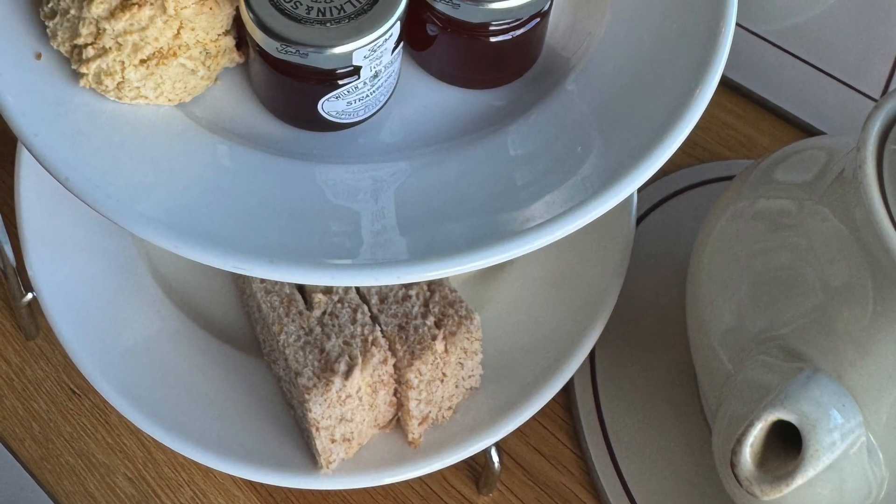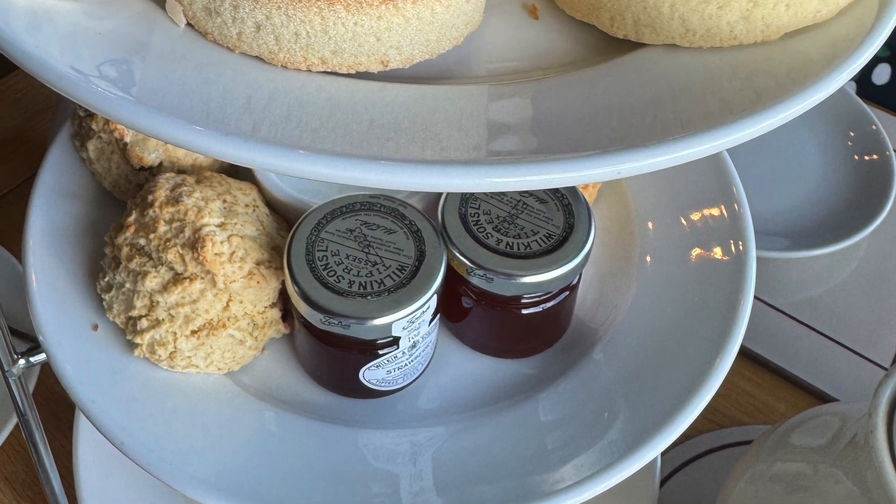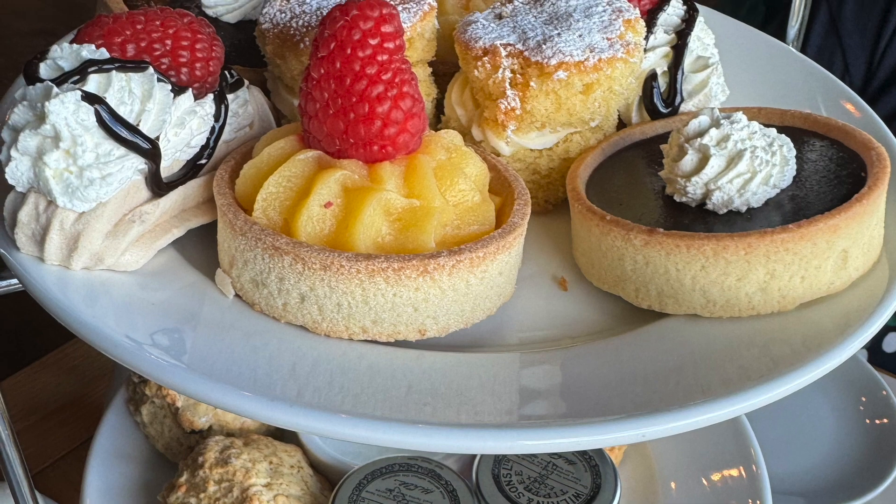Our food came shortly after and our waitress double checked our dietary requirements and ensured we knew about the tea refills and that we could have a box to take items home if we needed to.